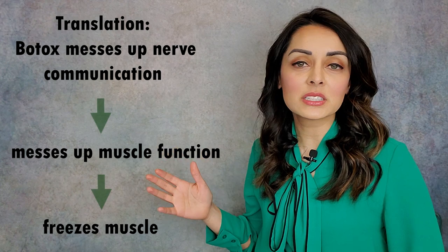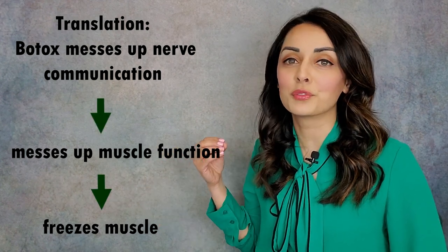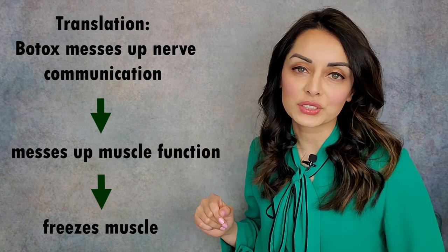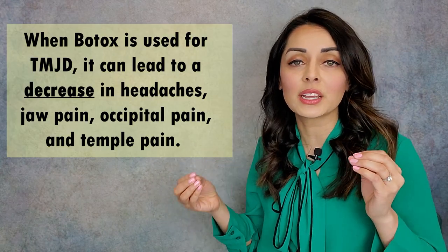Basically, it temporarily messes up nerve communication, which then messes up muscle function by freezing it — that's in plain old English. So the way this can be used in TMJ disorders is that Botox can be injected into certain muscles. When this is done, the muscles cannot function the same way. So these big muscles of mastication — the masseter, the temporalis, etc. — cannot be used or overused by clenching and grinding activity.